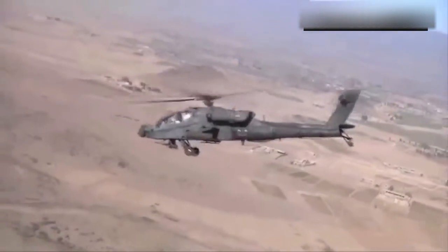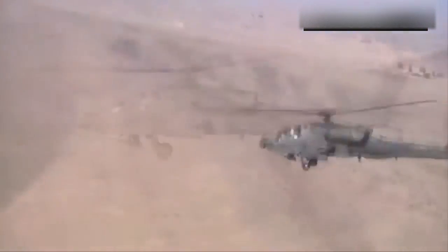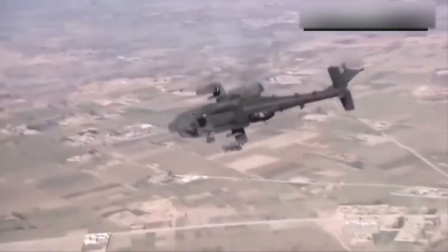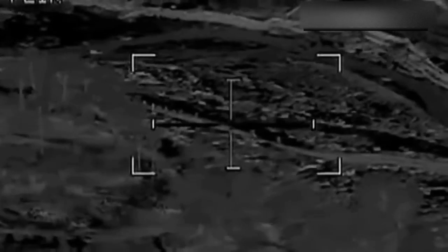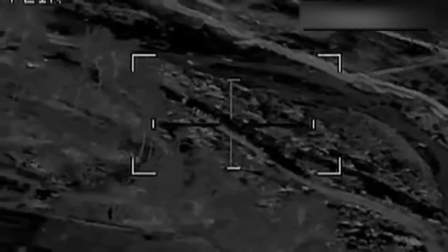A laser-armed AH-64 Apache might also go on to strike aerial targets. In 2015, Boeing proposed a 2-kilowatt laser weapon with a penny-diameter beam designed to burn drones to a crisp, and the company also floated the idea of adding the laser cannon to the Apache.